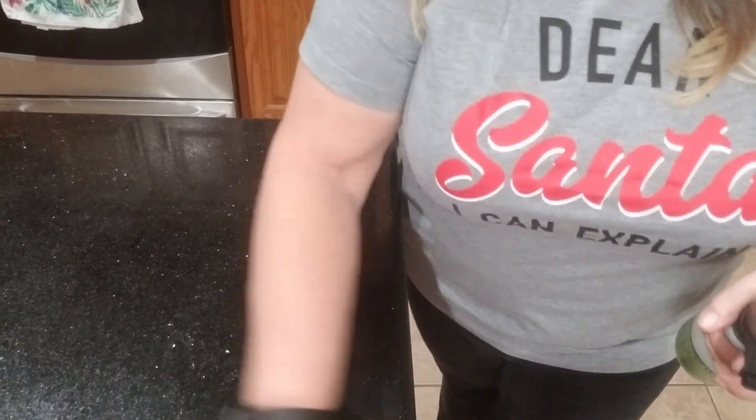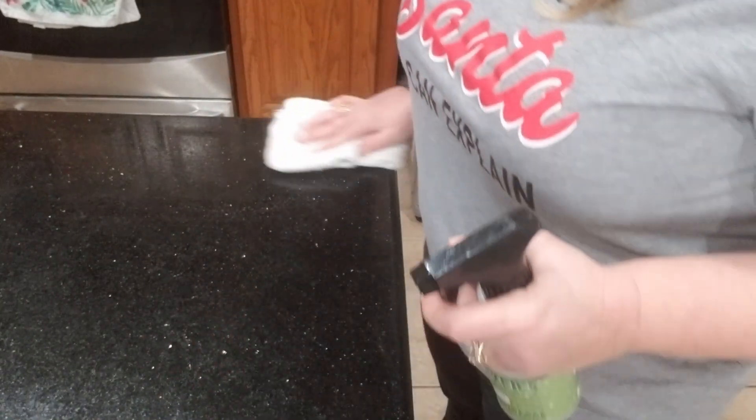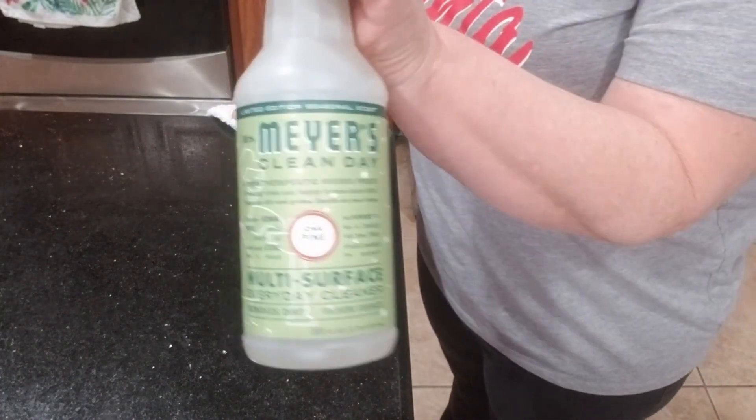I'm just going to be cleaning, doing my counters in the kitchen and doing some laundry. I just wanted to share with you guys this stuff — it smells amazing. It's the Iowa pine scent, and oh my gosh, this will get you in the holiday Christmas spirit really quick. This is the first time I tried this and I love it. It smells like a Christmas tree, like you're in a forest or somewhere full of pines up in the mountains — like Big Bear or Wrightwood. It smells so good, you guys have got to try this.